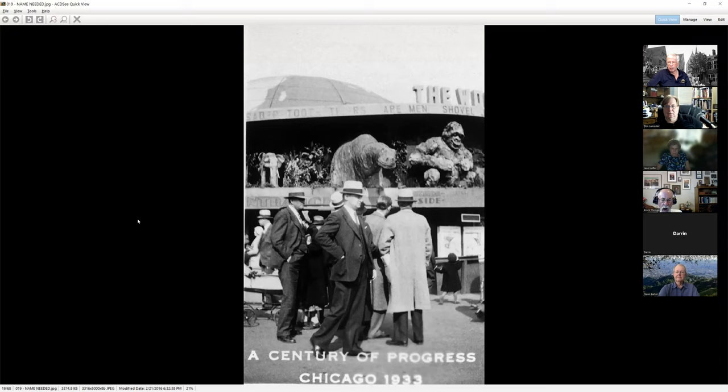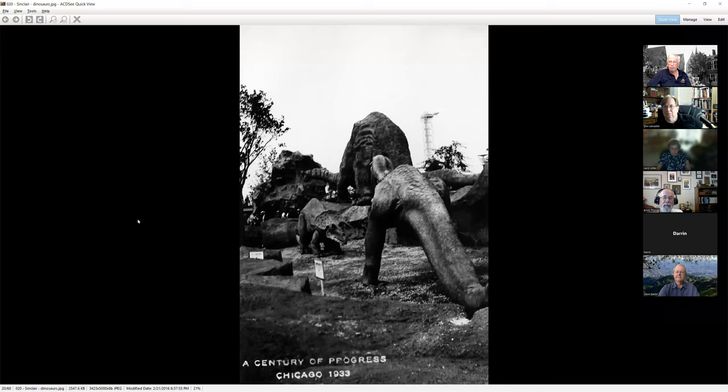Here is the world a million years ago — some of their examples of dinosaurs, gorillas, and things you could go see inside. More of the Sinclair dinosaurs: the T-Rex is squaring off here for a battle with a triceratops, just like in New York.